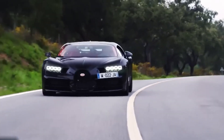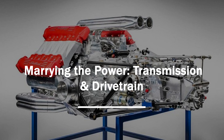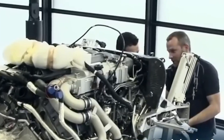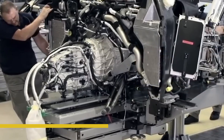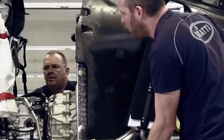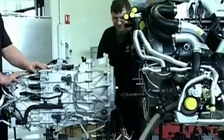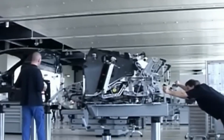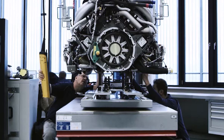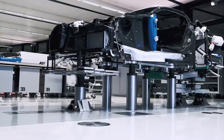'When we say every engine is tested like it's going into a race car, we mean it,' said one engineer. When it passes, it's shipped off to Molsheim, France, ready to meet its new home. Now comes one of the coolest steps in the process: the marriage — where the W16 engine and seven-speed dual-clutch transmission are bolted together. This isn't a regular gearbox; it's custom-built in Italy by Riccardo, designed to handle 1500 horsepower without breaking a sweat, and it costs about as much as a house.